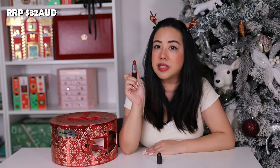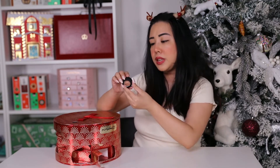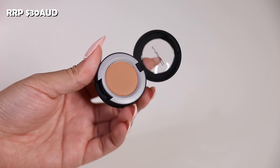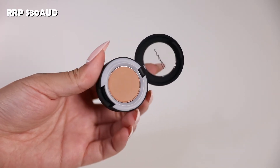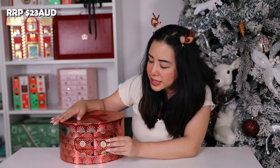Day seven is the full-size Powder Kiss Soft Matte Eyeshadow in the shade What Clout. This is a light cognac color retailing for $30 AUD. It's a matte eyeshadow with a very creamy texture — super subtle, and you can almost create a blur effect with it.